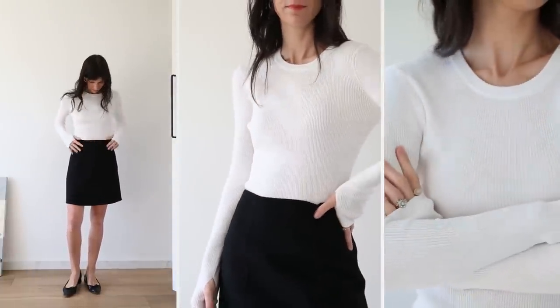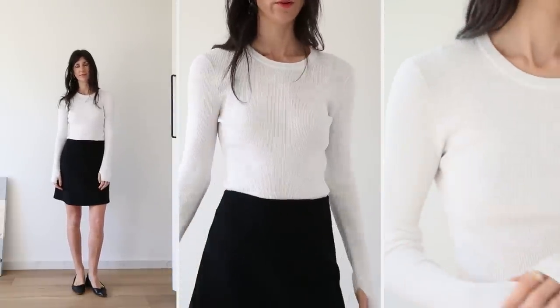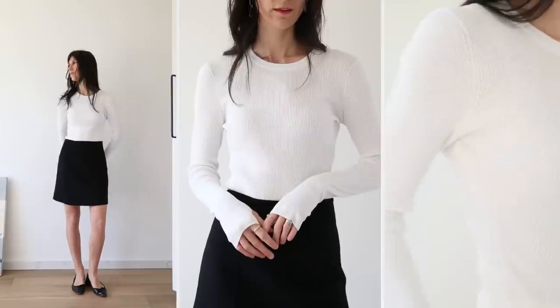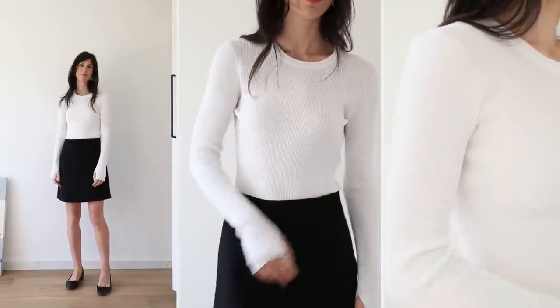I opted for a size small and it's quite figure-hugging, but the cotton just feels really, really lovely — a lot more expensive than I would have expected.